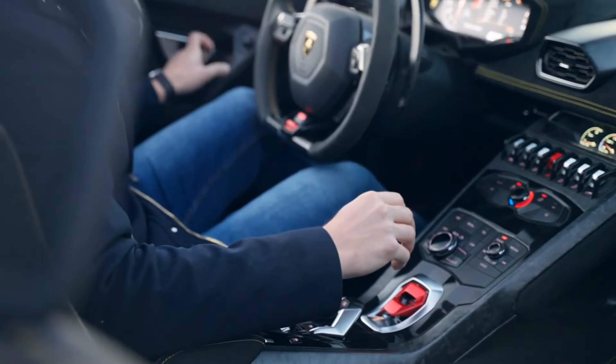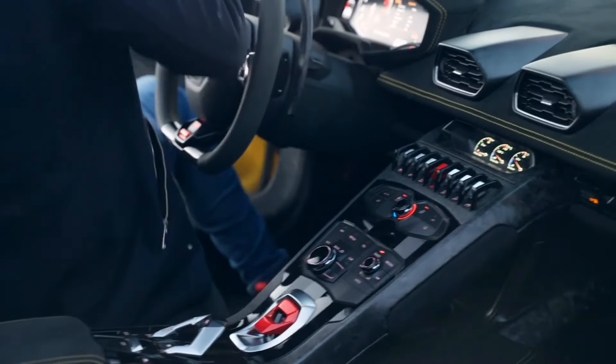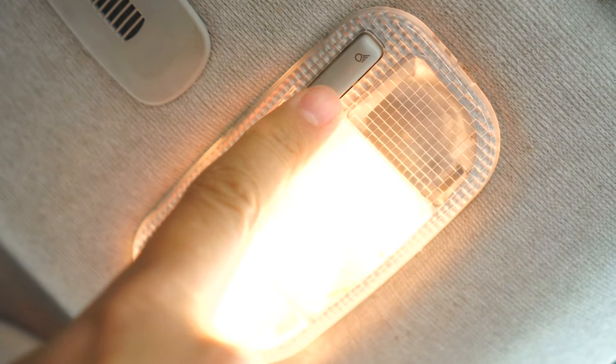5. Turn off accessories. Leaving accessories like lights, radio, or air conditioning on when the engine is off can drain your battery. Always turn them off before shutting down the engine.